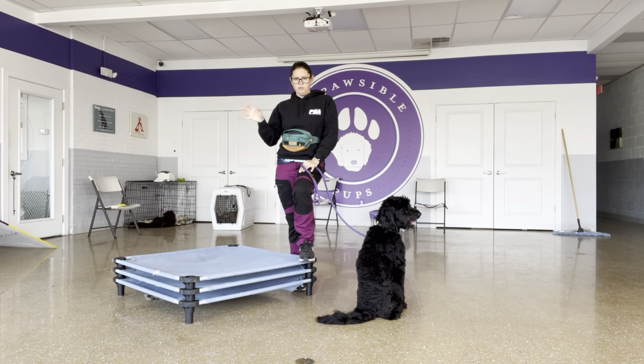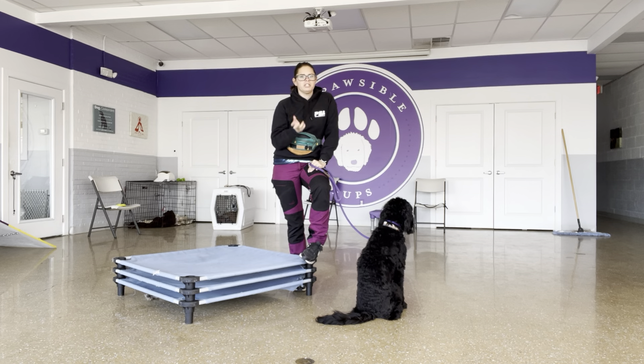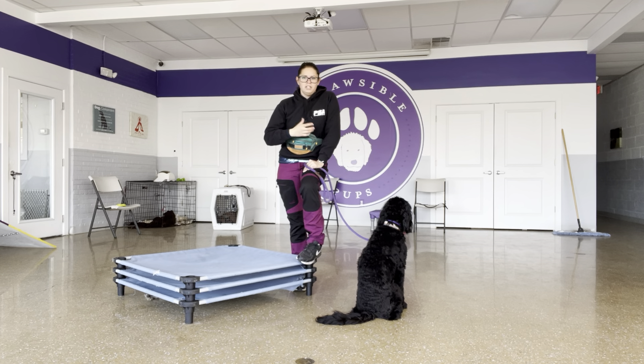The markers we have are: yes, good, okay, and no. Those are really going to show her what I'm looking for within each behavior.